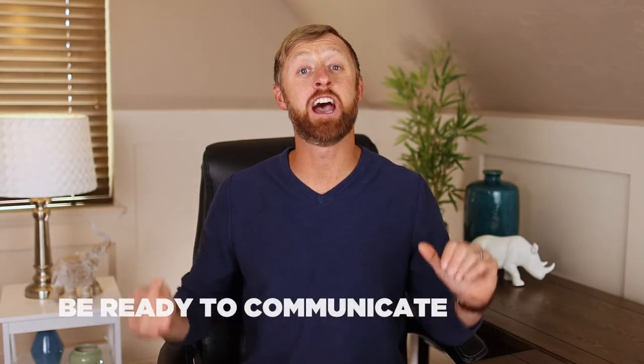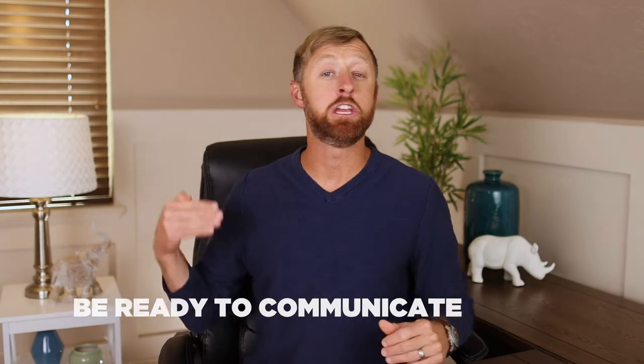Back to step four: you've got to be ready to communicate. You're going to get a lot of phone calls and you need to return them — I prefer live answer if at all possible. Don't be afraid to let calls go to voicemail, but make sure you call them back. I even give you a script at thelandsharks.com/script to help you know exactly what to say.